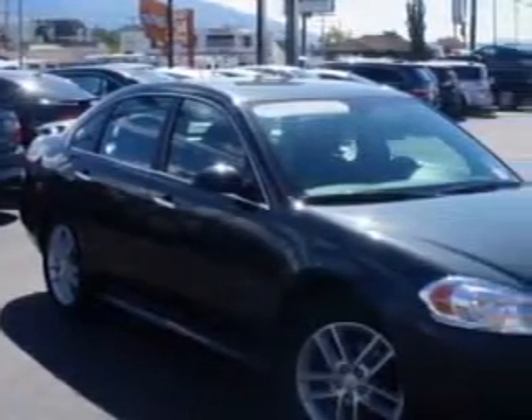Check out this ashen gray metallic 2014 Chevrolet Impala Limited LTZ fleet, equipped with a 6-cylinder engine and an automatic transmission. Enjoy this great car with features like: